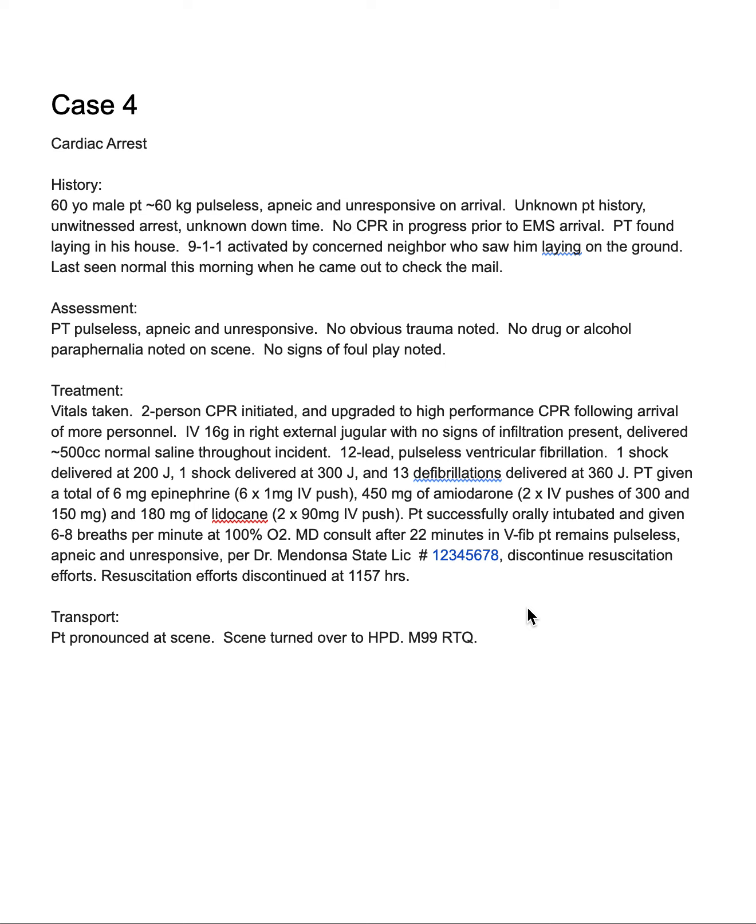I hope this wasn't coarse V-fib — I hope this is more of a fine V-fib or unclear asystole. We should double-check several leads, but either way it indicates there is still some kind of electrical activity present in this patient.